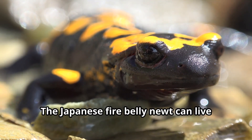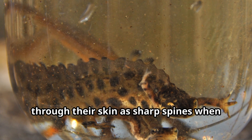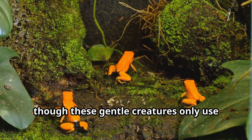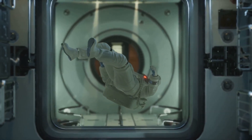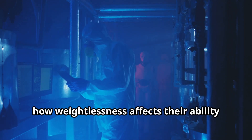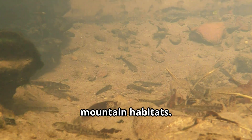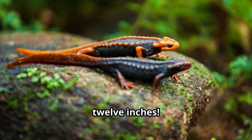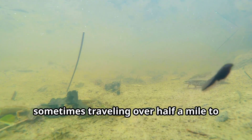Here are some amazing newt facts: the Japanese fire belly newt can live for over 30 years — longer than many dogs and cats. Some newts can shoot out their ribs through their skin as sharp spines when attacked by predators. The California newt's skin contains enough toxin to kill several adult humans, though these gentle creatures only use this poison for defense. Newts have even been to space — scientists sent newts into orbit to study how weightlessness affects their ability to regenerate tissues. The smallest newts are just over two inches long, while the largest can grow to almost 12 inches. Many newts return to the exact pond where they were born to have their own babies, sometimes traveling over half a mile to get there.